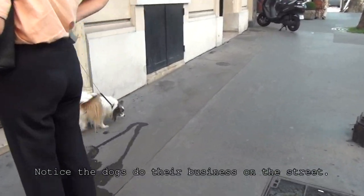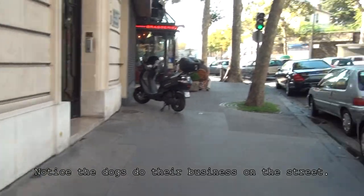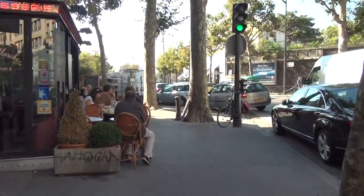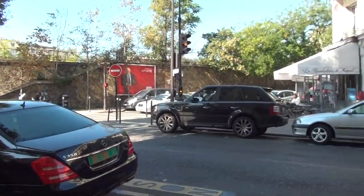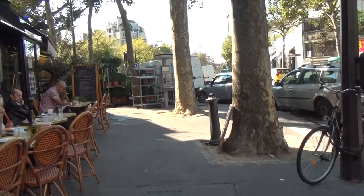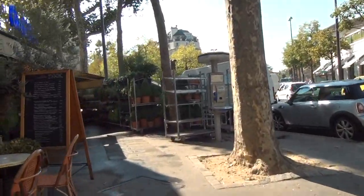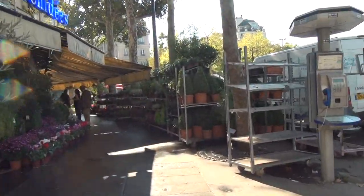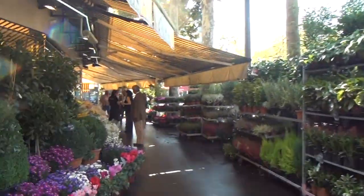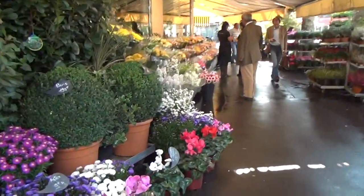Notice that dogs pee and poop on the street — not so great, but that's what happens in Paris. Also notice that the stoplights are in front of you, so you actually have to stop right at the light. The florist de Thaille always has wonderful flowers out all on the sidewalk — I love walking through there. The smell is unbelievable, even though you can't smell it in the video.